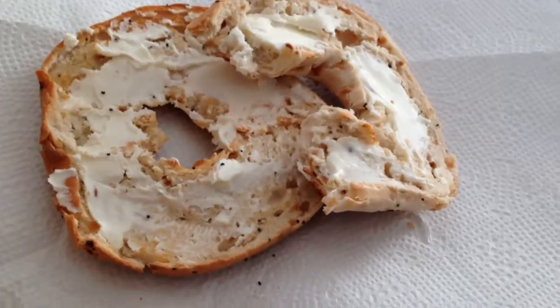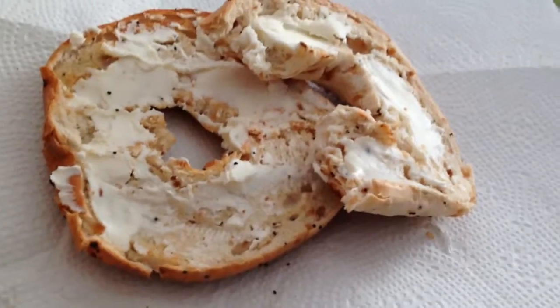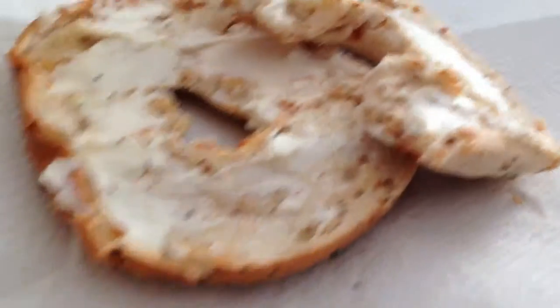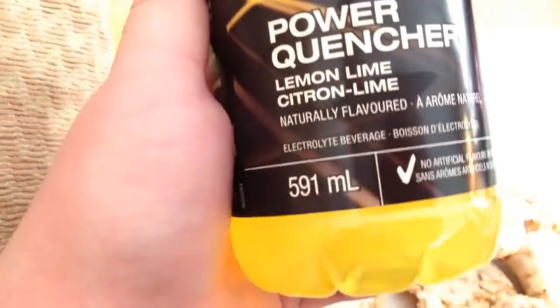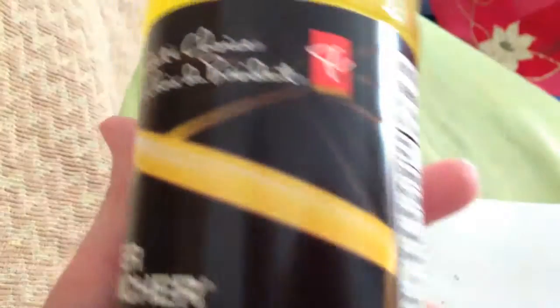It is now currently 3:10 p.m. and I'm just sitting down to eat my bagel with cream cheese - just an everything bagel with like onion stuff on it, cream cheese. And I'm going to have a lemon-lime power puncher from President's Choice.